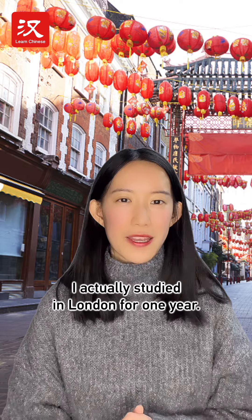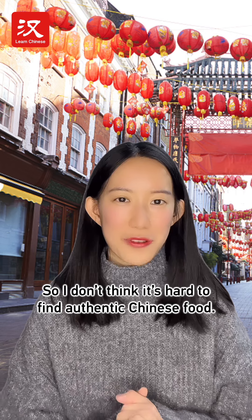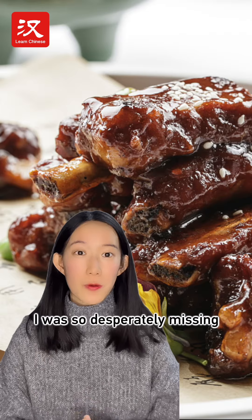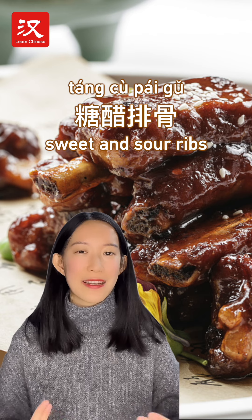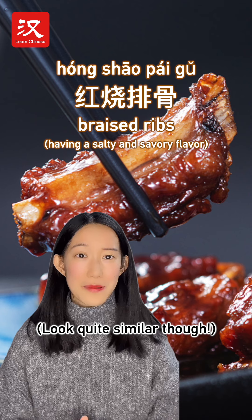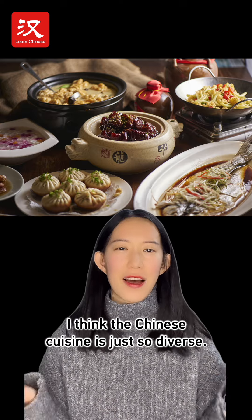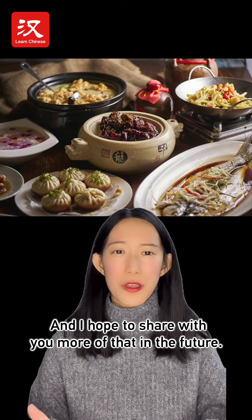I actually studied in London for one year. There's a Chinatown there, so I don't think it's hard to find authentic Chinese food. But one time I was desperately missing sweet and sour ribs, and I ended up getting something more like braised ribs. Chinese cuisine is just so diverse.